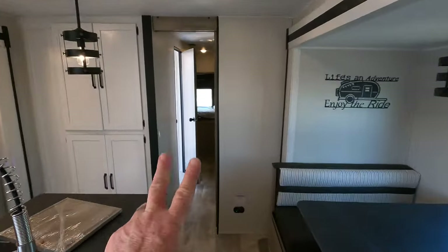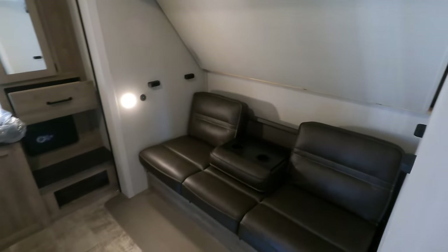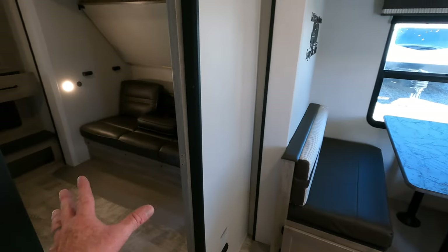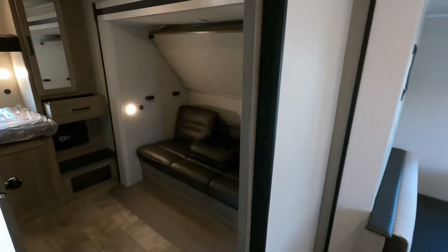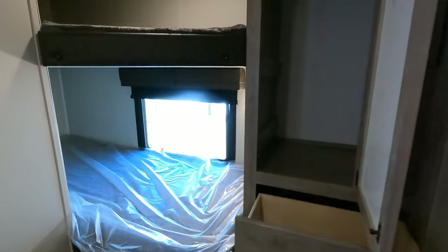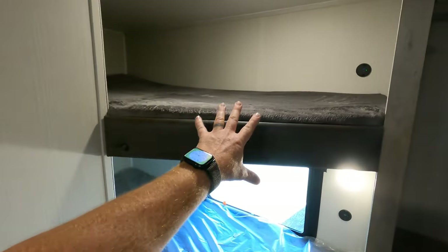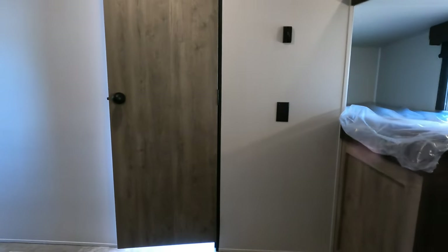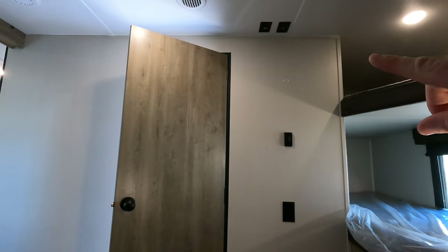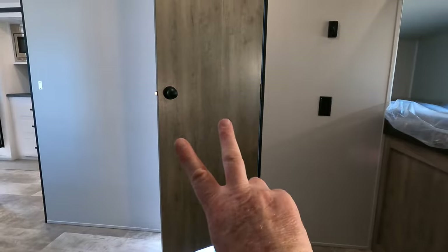Bedroom number two is a pretty cool guest room that can sleep one, two, three, possibly four individuals comfortably. There's no carpet inside the slide, which is nice. The closet is here for your guests, and the corner bunks measure approximately 30 inches across, about four and a half to five feet wide, and possibly six feet in length. The bottom bunk has the same dimensions without the corner cut off. You can mount about a 32-inch TV in here, though be mindful of the door swing.